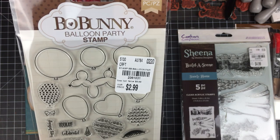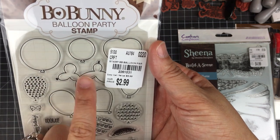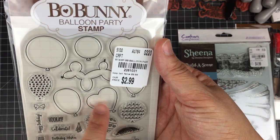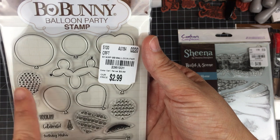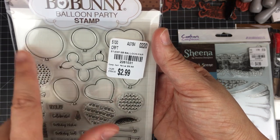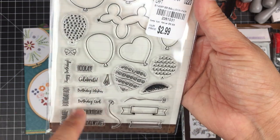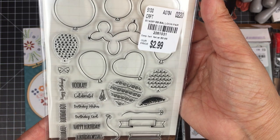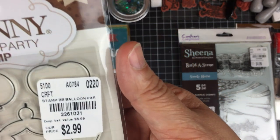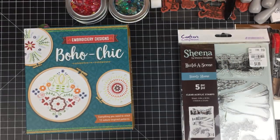Here is another stamp set by Bo Bunny — this one is called Balloon Party. You have all kinds of balloons, a balloon animal that looks like a dog or poodle, and different shapes of balloons. What I loved about this stamp set was the ability to add detailing to the inside of the balloons using detailing stamps that come with it. You also have tons of sentiments — cute for making gift tags and little banners. I have a whole collection of party balloon stamps, I believe by Lawn Fawn.